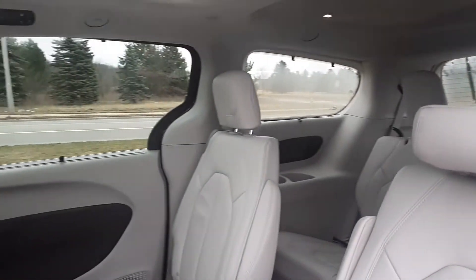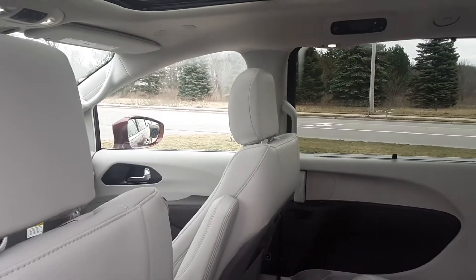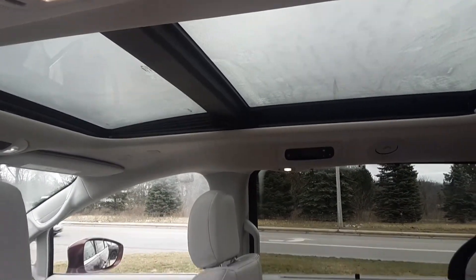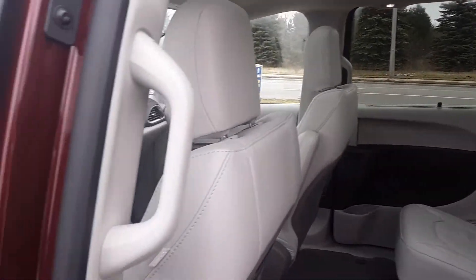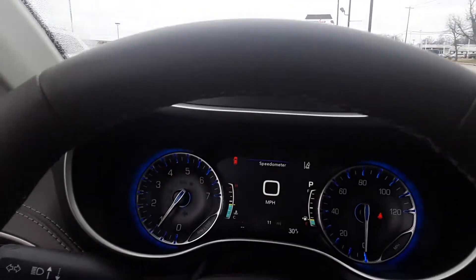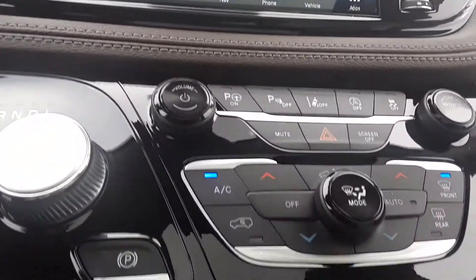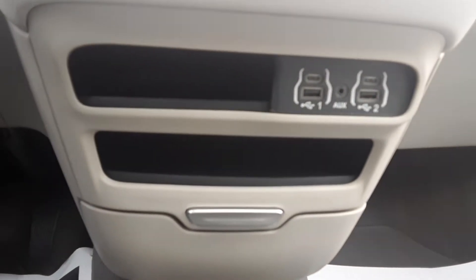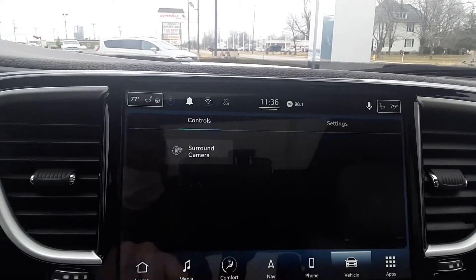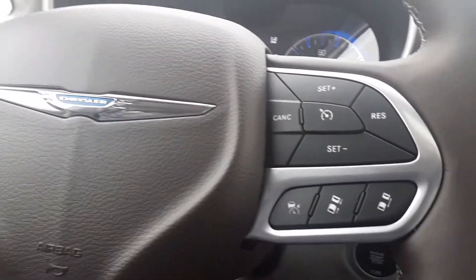Third row of seats, Stow 'n Go seating, does have the panoramic sunroof. Navigation. There's a surround camera. Adaptive cruise control.